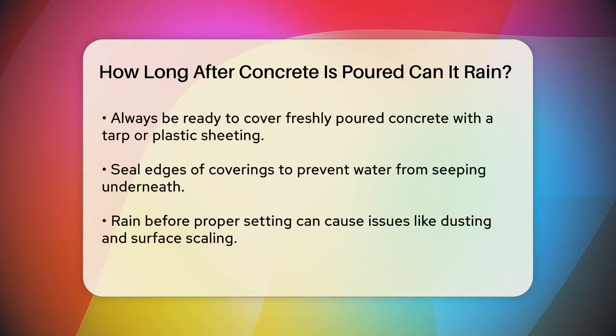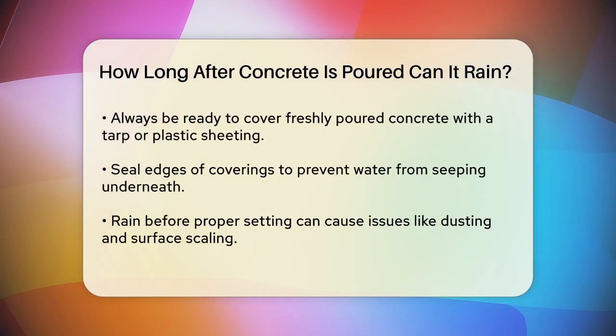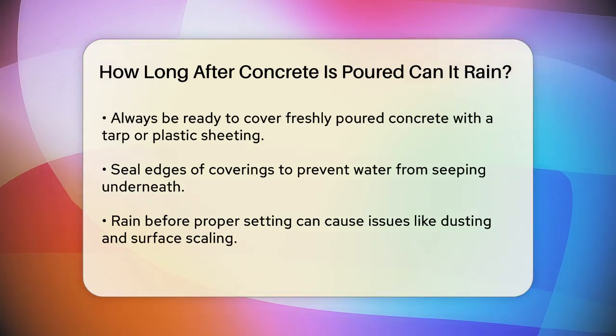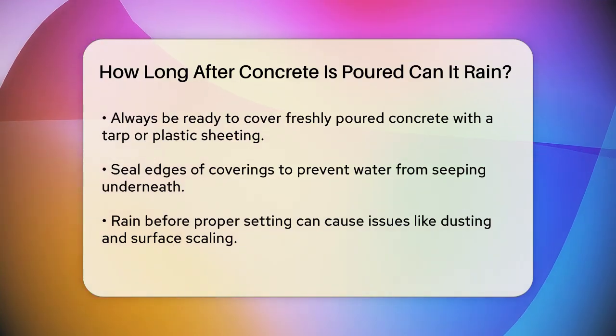If rain is forecasted, it's best to postpone the concrete pour until the weather improves. Even if rain isn't predicted, always be prepared to cover the concrete with a tarp or plastic sheeting, making sure to seal the edges to prevent water from seeping underneath.